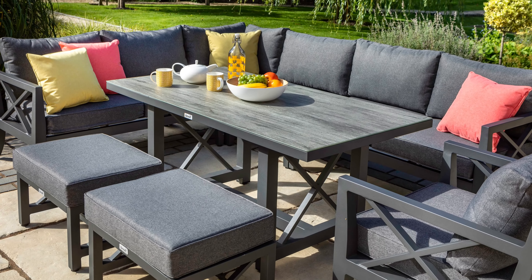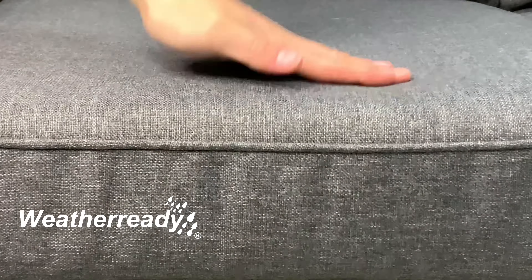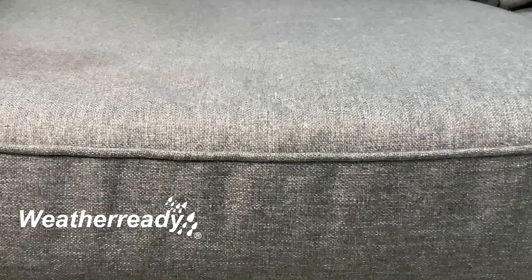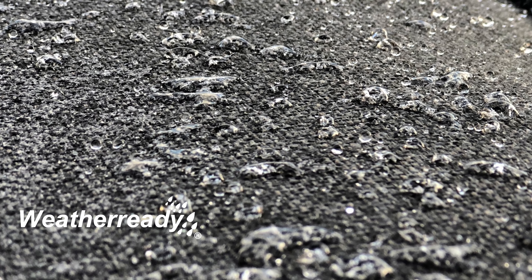This on-trend set will add a touch of modern linen to any garden space. Hartman's weather ready deep luxurious cushions allow for maximum comfort. The weather resistant fabric simply allows water to bead and run off.